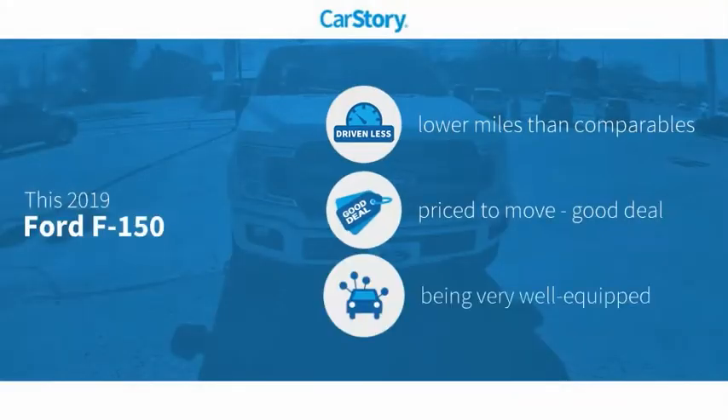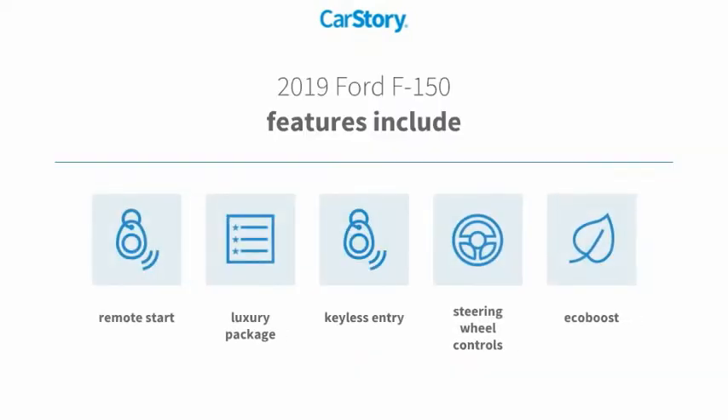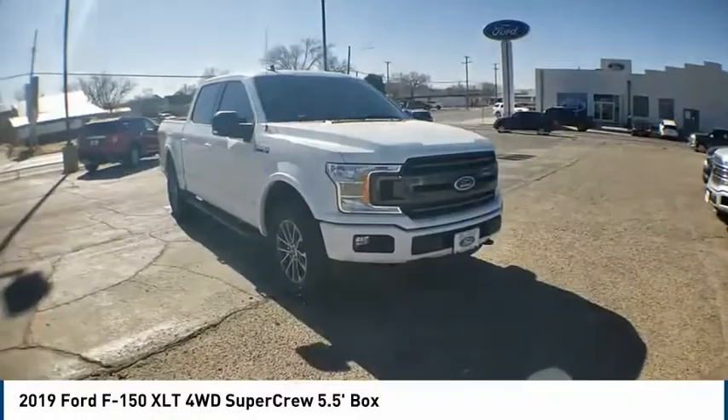CarStory research indicates this vehicle as having lower miles with less wear and tear — a good deal and loaded with features. Features also include keyless entry, remote start, luxury package, and steering wheel controls. With these ratings, make a great choice today.